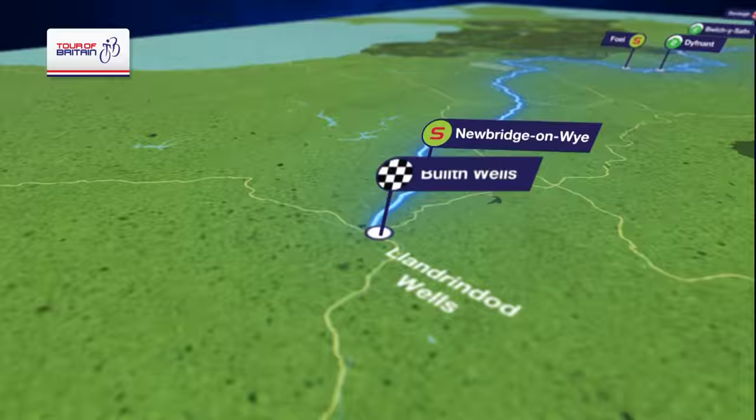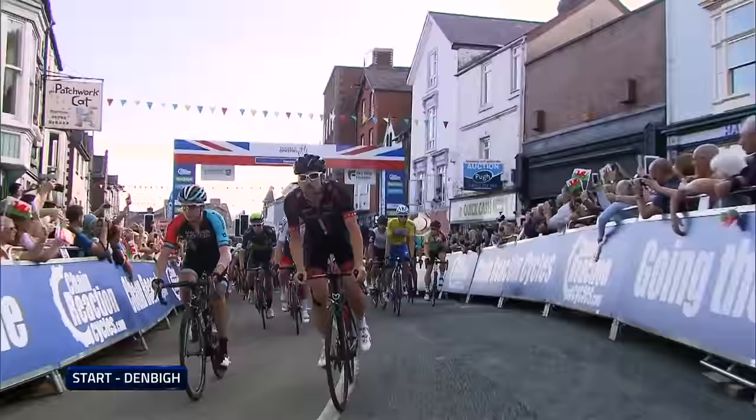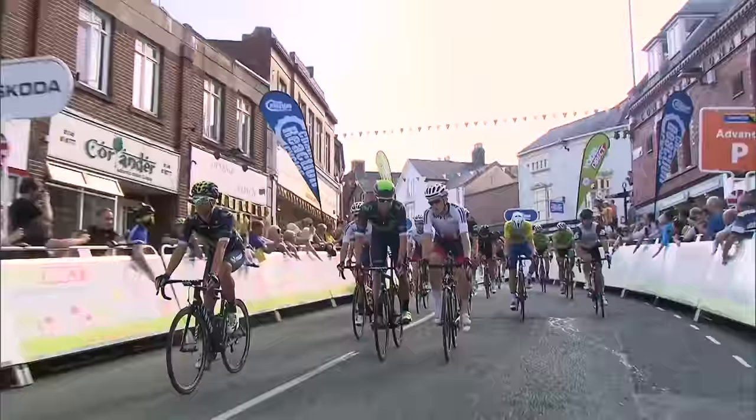And they rolled out to so much applause. Plenty of people wanting to see the riders do something special on this longest stage of the 2016 Tour of Britain.